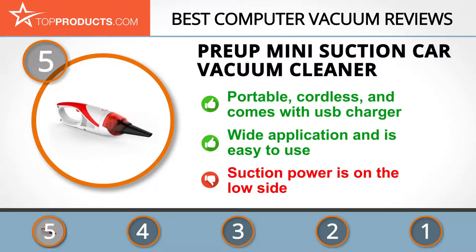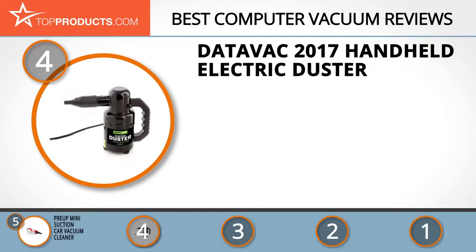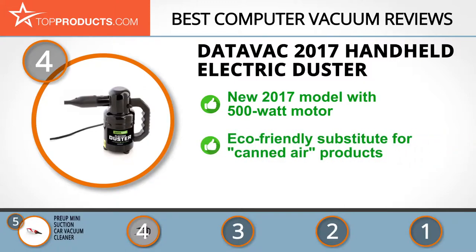It's easy to maintain as its filter can be washed. This vacuum would be much better if its suction power could be improved. Next on our list at number four is the DataVac 2017 Handheld Electric Duster. DataVac has been around for a long time and has created a name for itself with its easy-to-use, high-grade products.